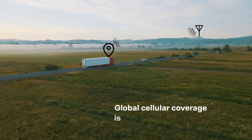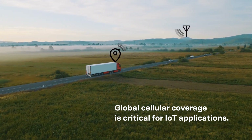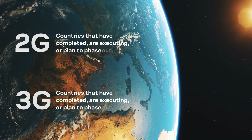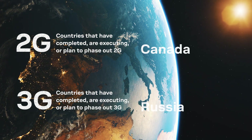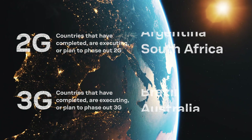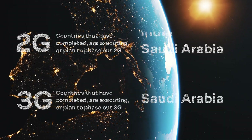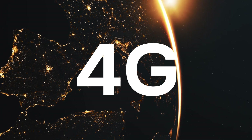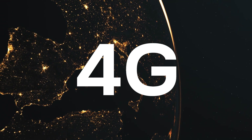Several IoT applications travel around the globe requiring global cellular coverage. In the past, mobile IoT applications relied on 2G and 3G networks for global reach. These are now being phased out, leaving 4G LTE as the only cellular technology with global coverage.